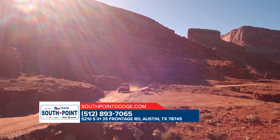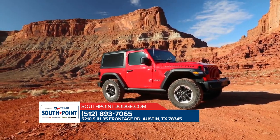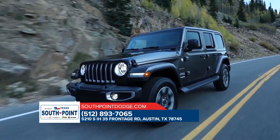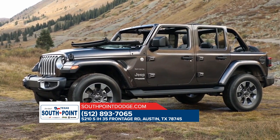Fun and freedom go hand-in-hand in the all-new Jeep Wrangler. Not only does it incorporate class Jeep brand vehicle design and engineering to bring you all-weather capability and off-road prowess, but a removable top and removable doors give you a true open-air experience.